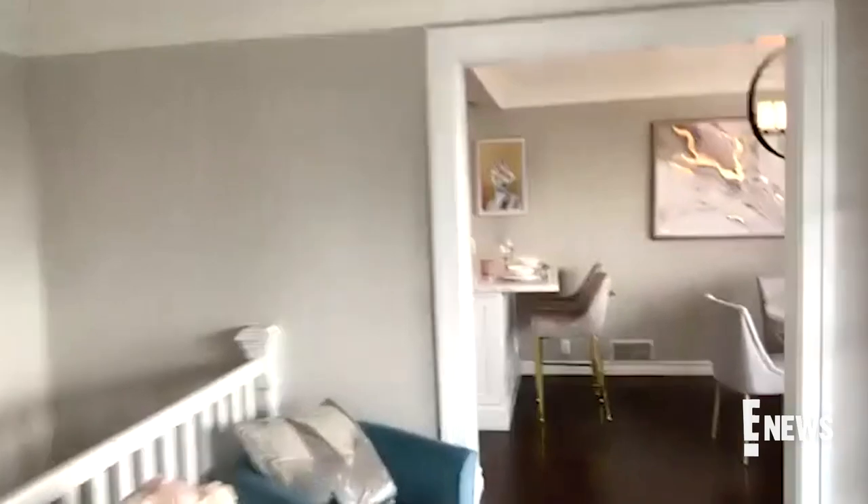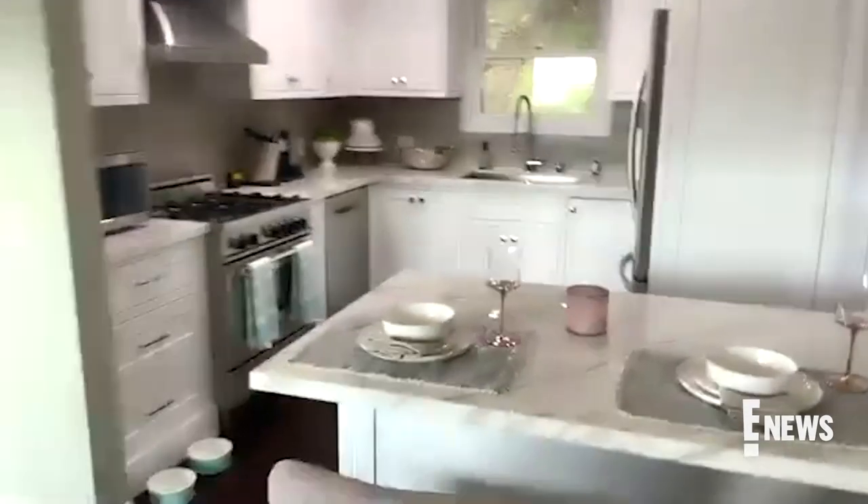You can kind of see, with the coloring of everything, it just kind of lets the light in. I just feel like it kind of lets the space sing a little bit more.